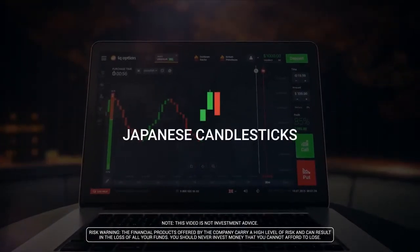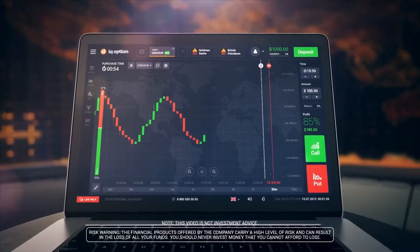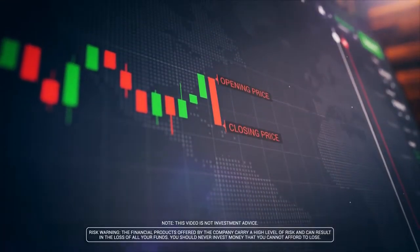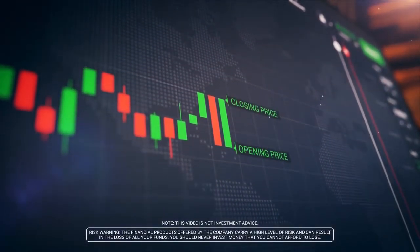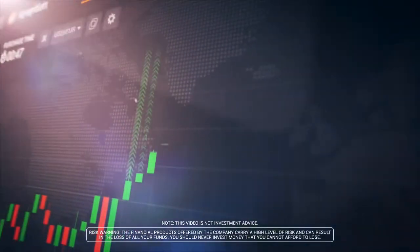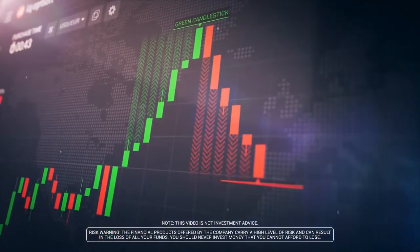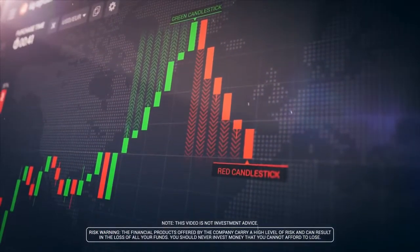Japanese candlesticks are the most often used chart type. The candle represents an interval between the opening and closing price rates. If the market moved up, the candle body is green. If the market moved down, the candle body is red.